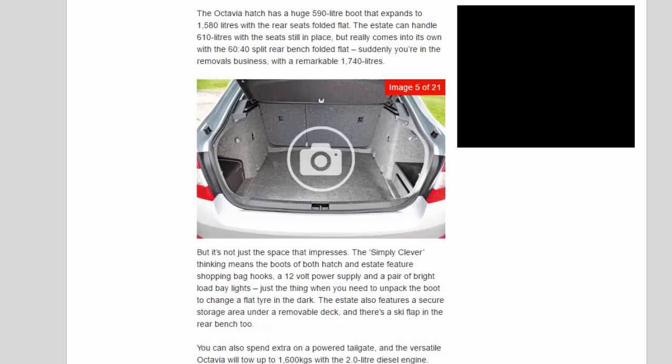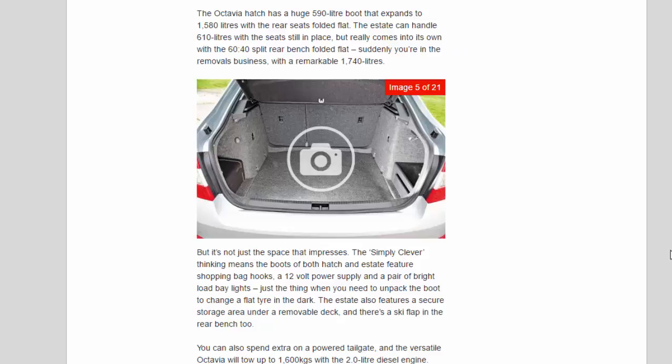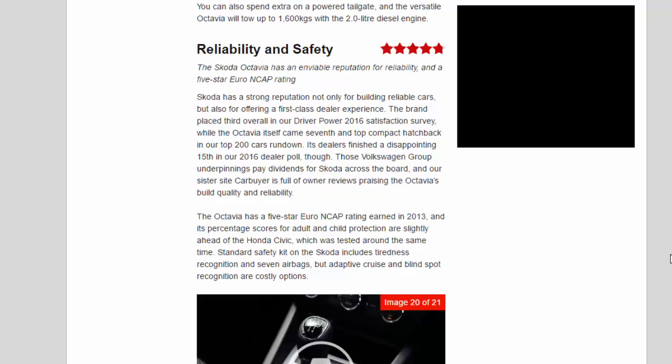But it's not just the space that impresses. The simply clever thinking means the boots of both hatch and estate feature shopping bag hooks, a 12-volt power supply and a pair of bright load bay lights — just the thing when you need to unpack the boot to change a flat tyre in the dark. The estate also features a secure storage area under a removable deck, and there's a ski flap in the rear bench too. You can also spend extra on a powered tailgate, and the versatile Octavia will tow up to 1,600kg with the 2.0-litre diesel engine.